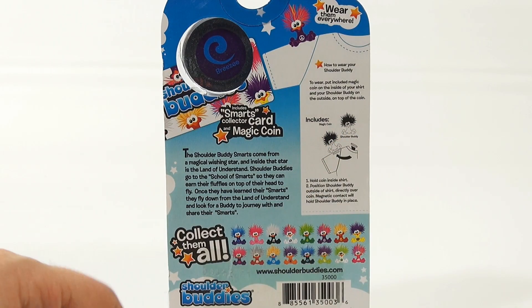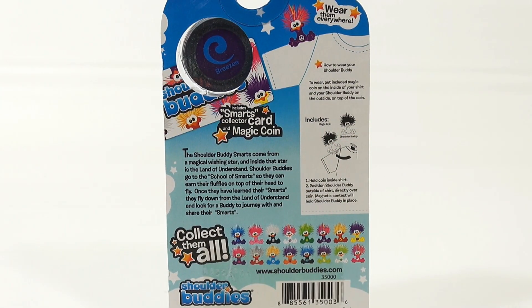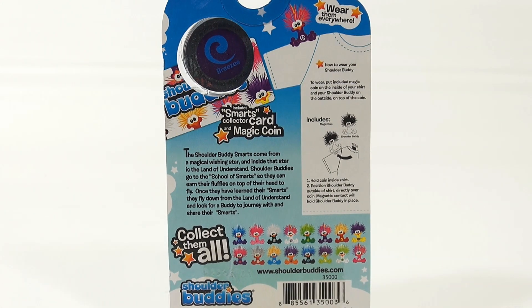They give you a little information here. It says: the shoulder buddy smarts come from a magical wishing star, and inside the star is the land of understand. Shoulder buddies go to the School of Smarts so they can earn their fluffles on top of their head to fly. Once they have learned their smarts, they fly down from the land of understand and look for a buddy to journey with and share their smarts.